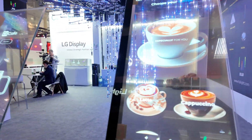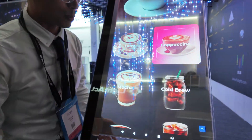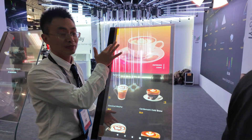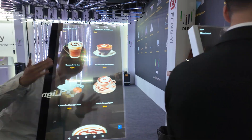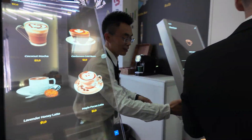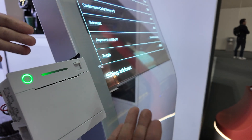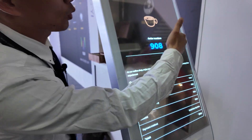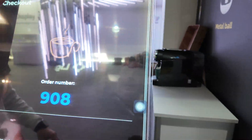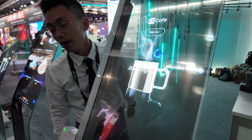Yes, this is a transparent OLED and you can see the fantastic display with the coffee display. I can touch the cappuccino and go to the display. You can see it can also have a printer that provides the receipt — so you get the coffee number, for example. The touch function is very easy, very fantastic and attractive.